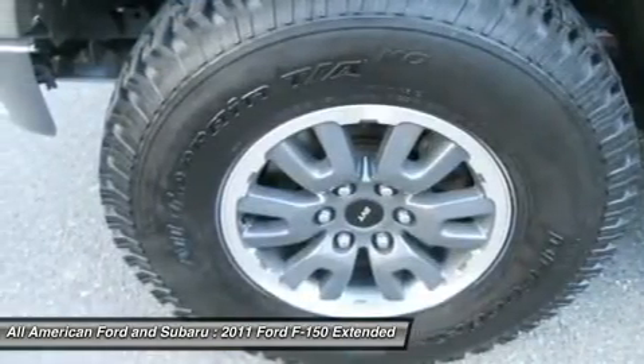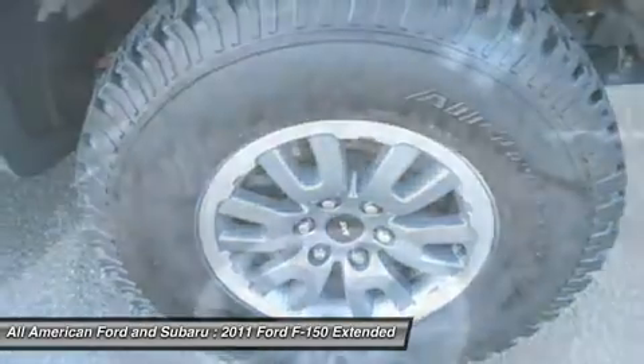Four wheel drive, aluminum wheels, floor mats, and four wheel disc brakes.